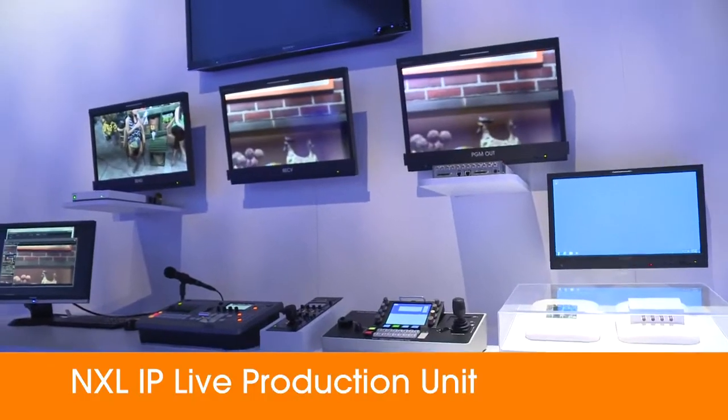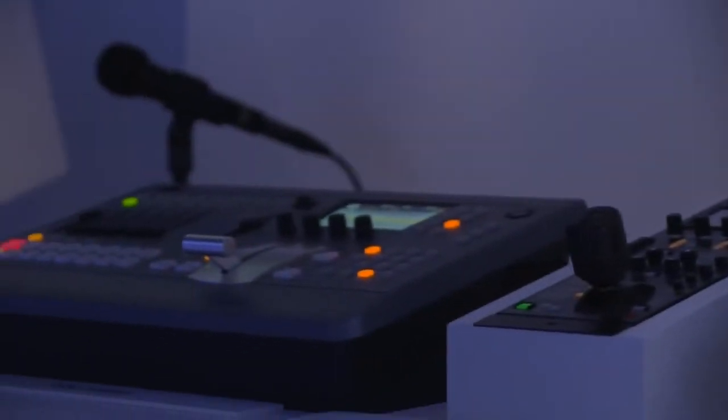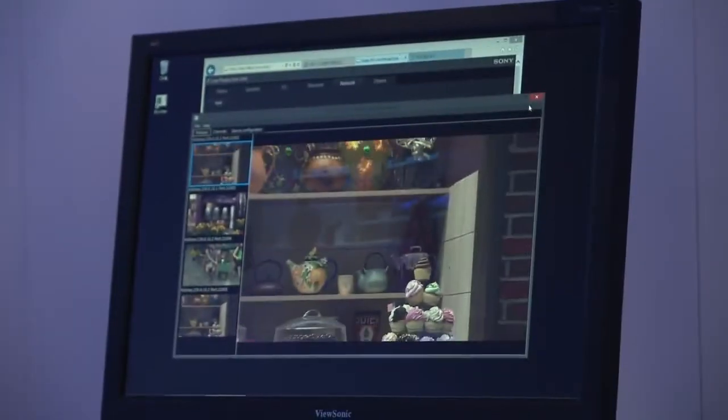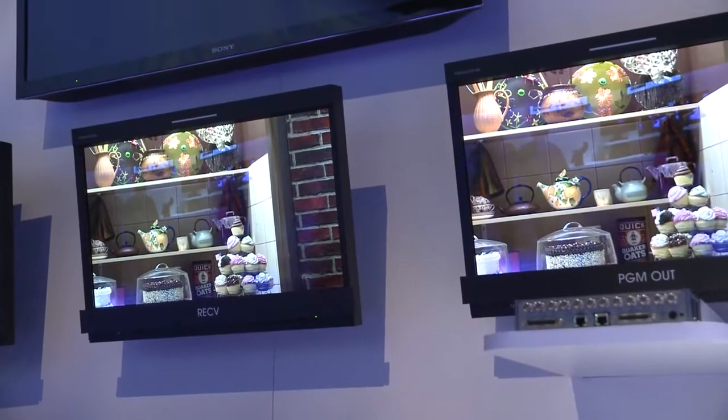This area is actually showcasing our NXL IP live production unit. Sony is really now jumping into allowing customers to transmit their video as well as control signals over an IP or network infrastructure.